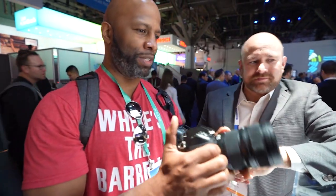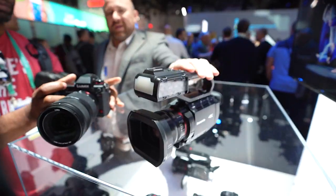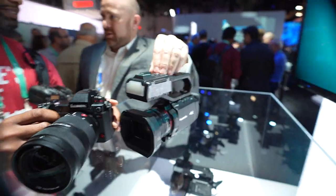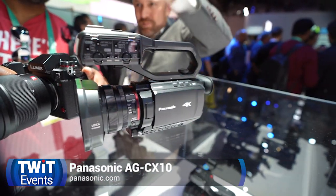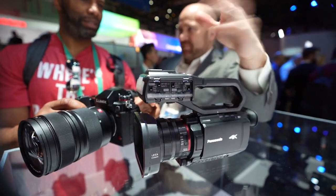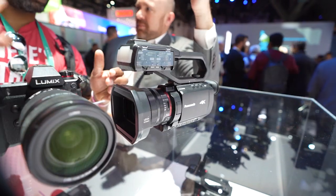There's also this camcorder Panasonic just put out. This camera can do live streaming through Facebook Live and YouTube Live, and it doesn't require a gateway — it has RTMP protocols built in. All you have to do is put your Facebook URL and password in, connect to Wi-Fi or a smartphone, and with one touch you're on your live stream.